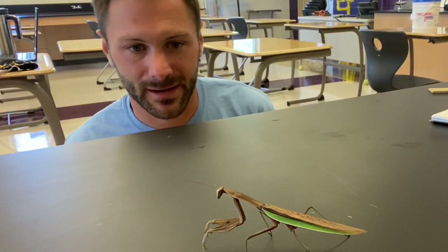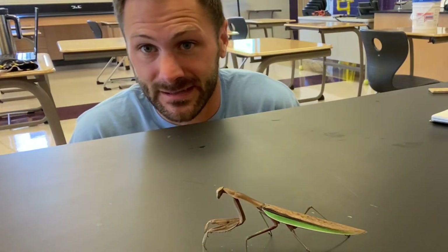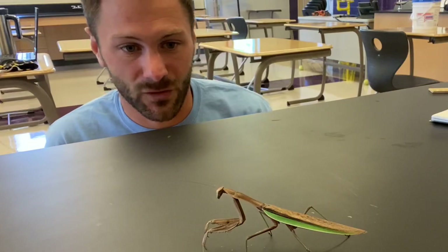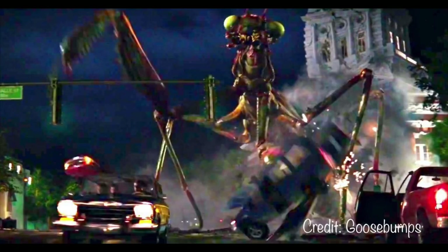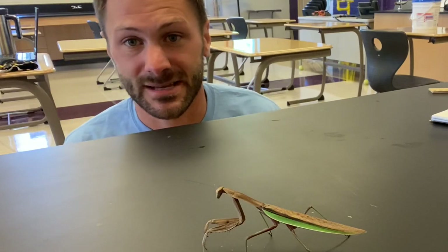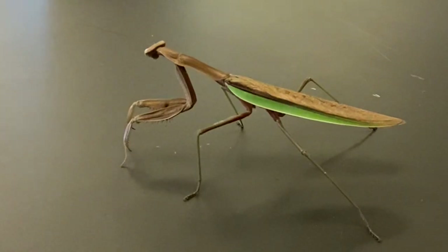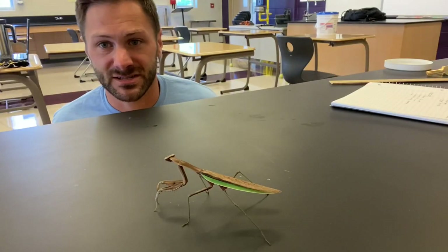A couple quick things about praying mantises. Praying mantises are super unique looking insects. In fact, it looks like something out of a horror movie or something we might have nightmares about. But let me just start by saying this: praying mantises are harmless to humans. They have no venom. Their bites would not hurt us. They don't even carry infectious diseases.